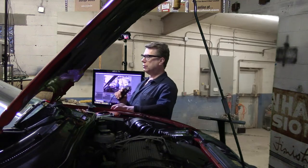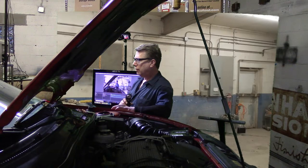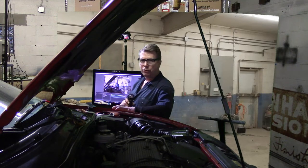What's nice about this is the top doesn't fold into the trunk. It folds into a metal enclosed space just for the top, so you don't have to worry about anything in the trunk interfering with the top and vice versa.